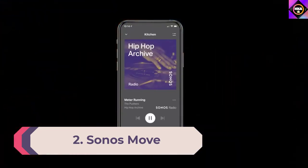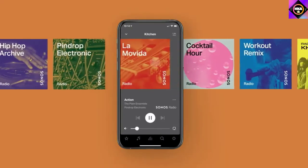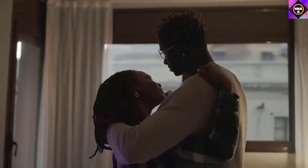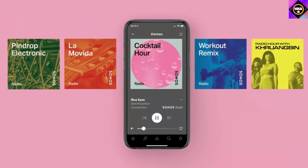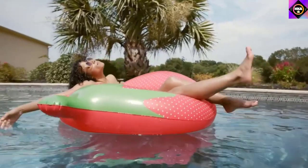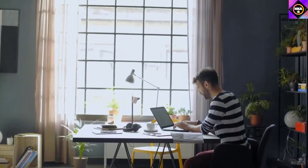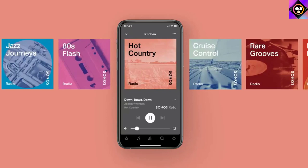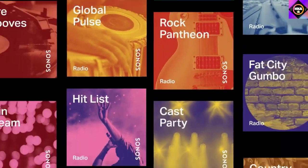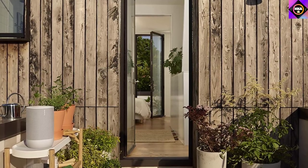Number two: Sonos Move. If you're looking for a more affordable home speaker, check out the Sonos Move. It's a well-built speaker with hands-free support thanks to built-in Google Assistant and Alexa. Whether you're close to the speaker or further away, it has no trouble hearing your commands, and you can mute the microphone when you don't want it listening. Since it's battery powered, it's more versatile as you can bring it on the go. The IP56 rating for dust and water resistance also offers protection outdoors.